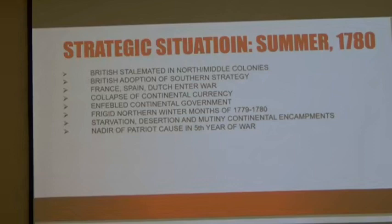Also, in the preceding year, 25 to 30 severe winter storms plagued both the North and the Middle States, resulting in starvation, desertion, and yes — mutiny was in the air. This is the fifth year of the war.